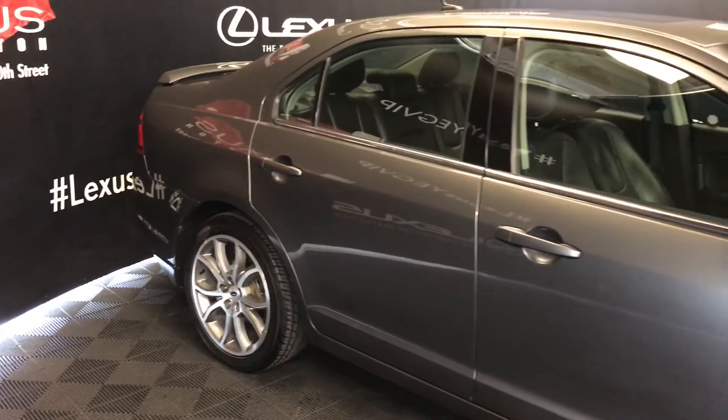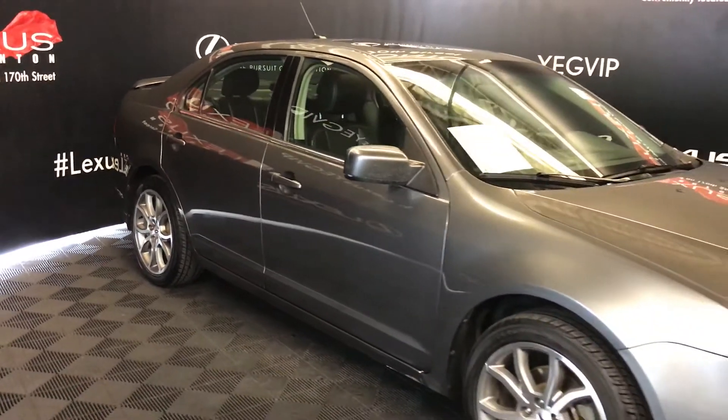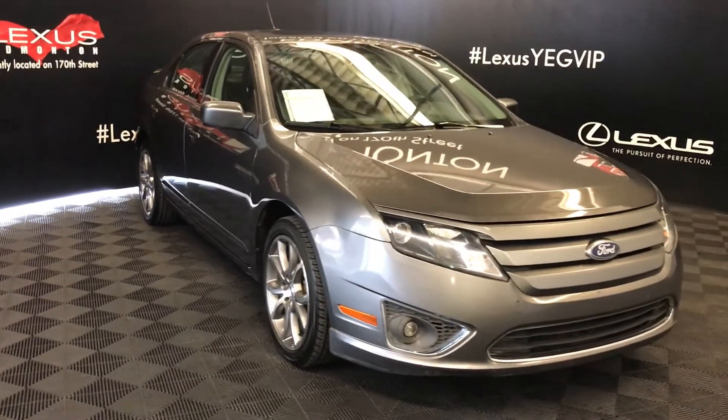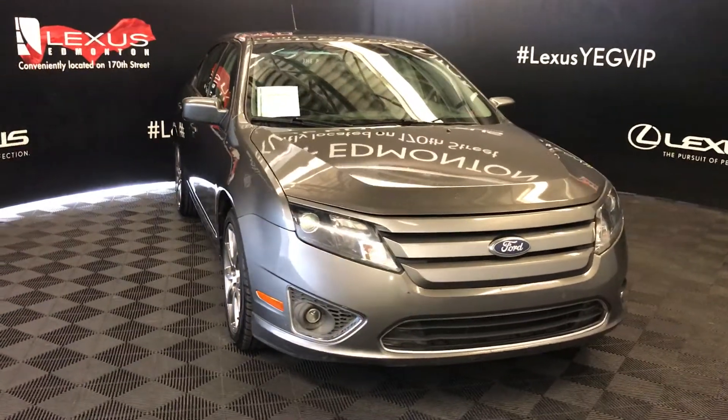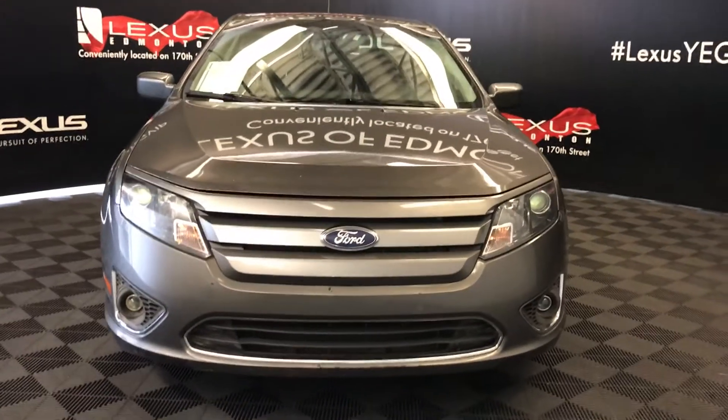Side mirrors are heated. On the inside, you have extra magnifying mirrors in the top corner. Daytime running lights, fog lights, engine block heater, and so much more. Come on down to Lexus of Edmonton and check out all of our pre-owned inventory.